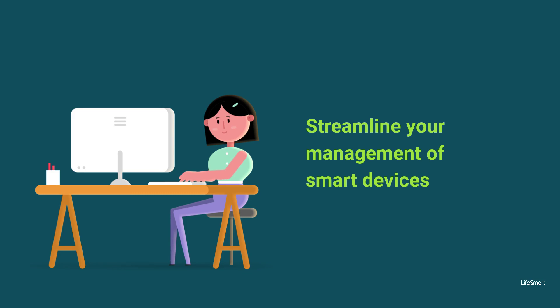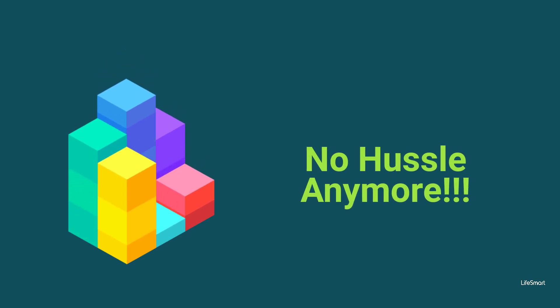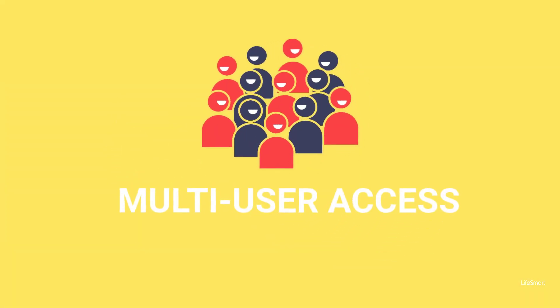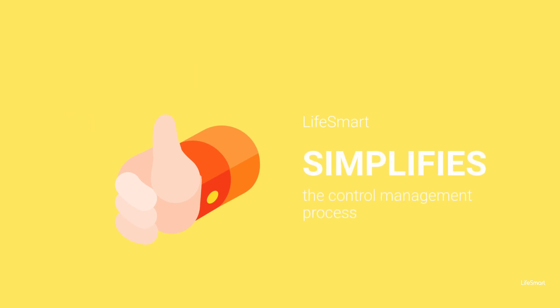a comprehensive software solution that streamlines the management of smart devices in large-scale environments — with easy control, streamlined management, automate tasks, and multi-user access. Life Smart simplifies the control management process.